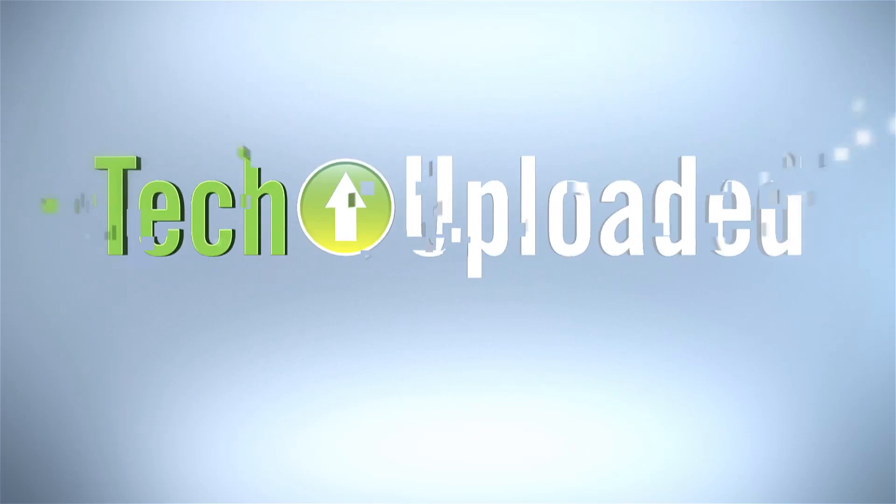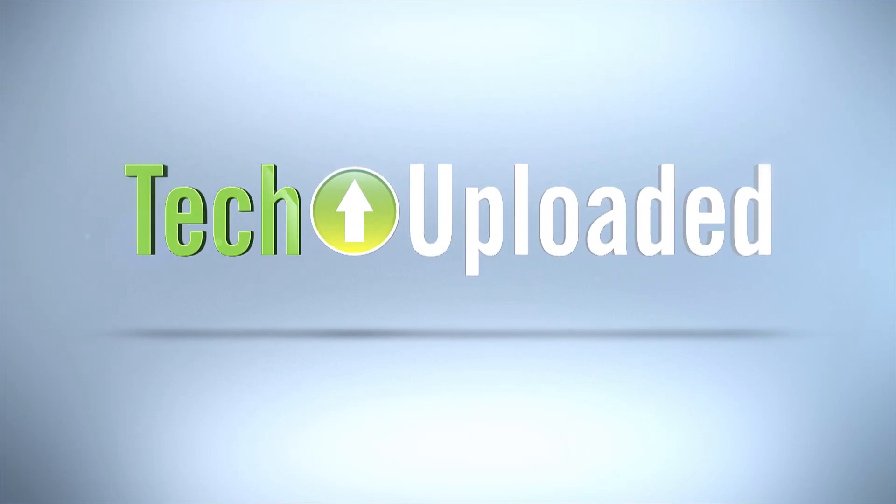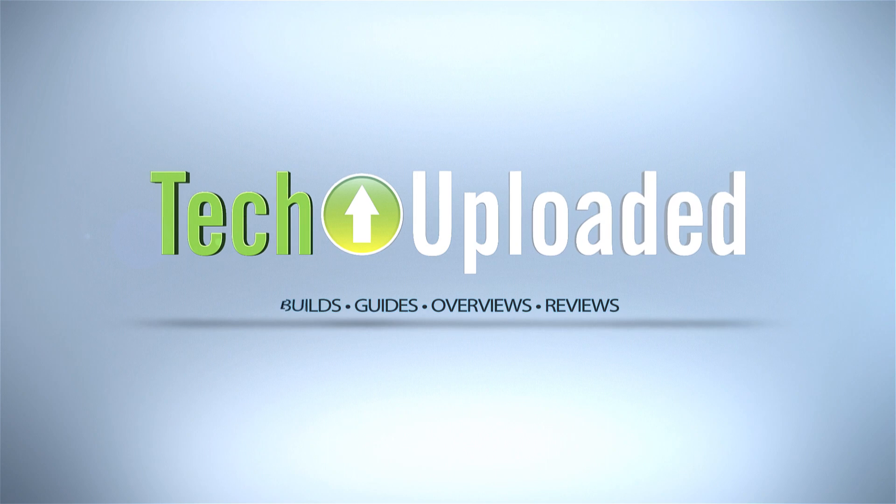I hope you like bar charts because I've got plenty of those for you today, because it's finally time to share the results of the benchmarks for the AMD and Intel budget gaming builds. Hello everybody and welcome to Tech Uploaded. I'm Chris, and today is a day that has been a long time coming. I feel like this project has been dragging on forever.